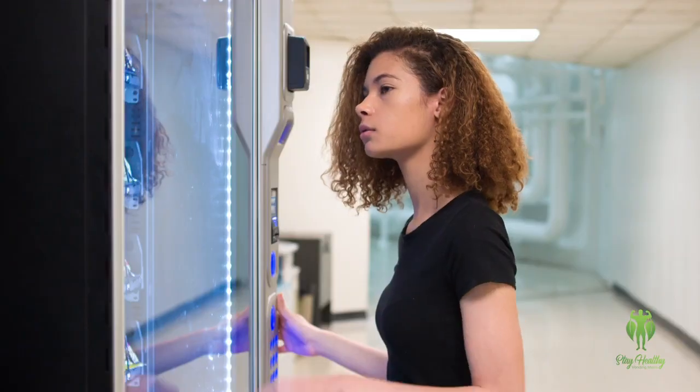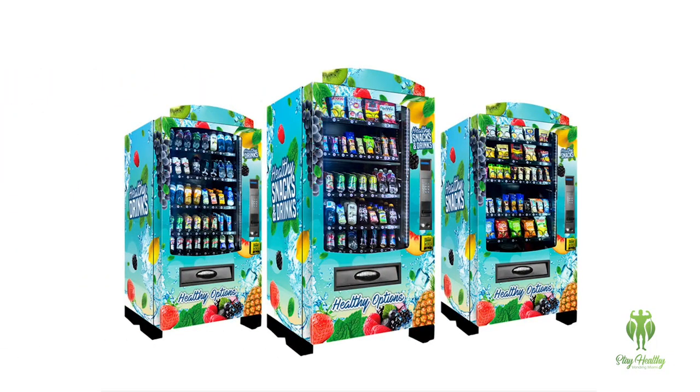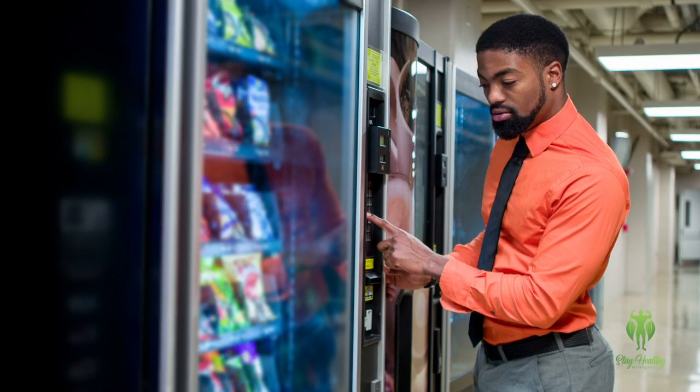Healthy Vending Miami provides free, healthy vending machines with healthy snacks wherever you desire. Our machines are state-of-the-art and accept Apple Pay and credit cards as well as cash.